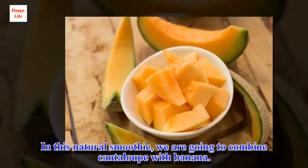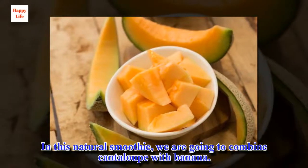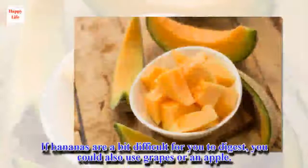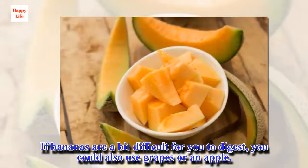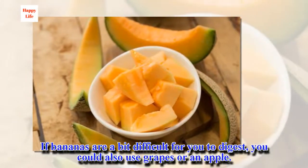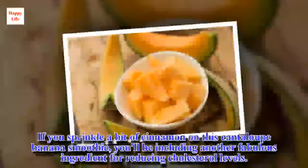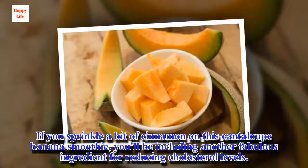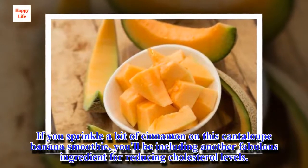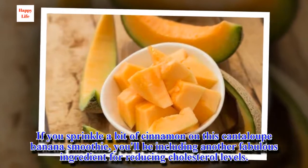In this natural smoothie, we are going to combine cantaloupe with banana. If bananas are a bit difficult for you to digest, you could also use grapes or an apple. If you sprinkle a bit of cinnamon on this cantaloupe banana smoothie, you'll be including another fabulous ingredient for reducing cholesterol levels.